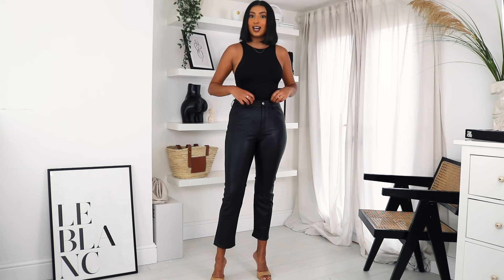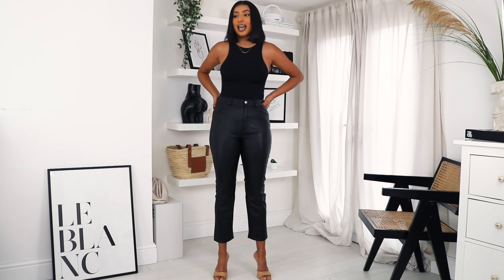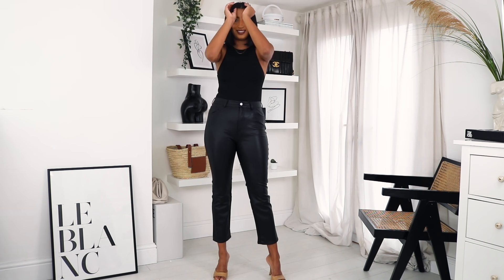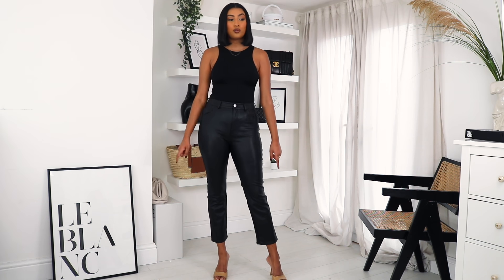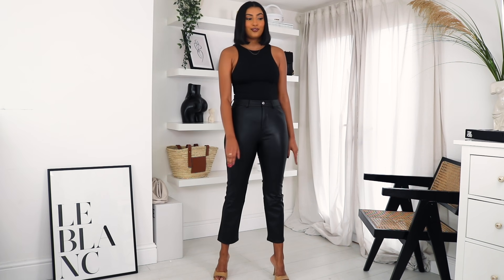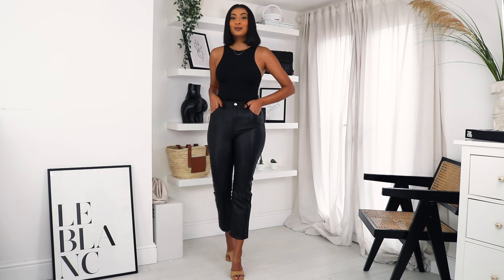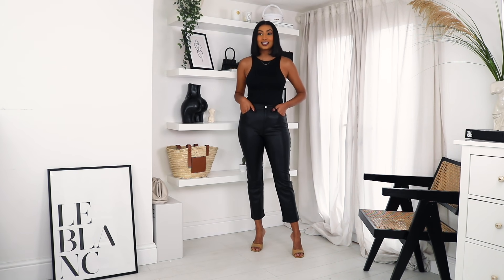They fit snug, so definitely size up in these. I just love them so much I had to get them in white as well — I'll show the white ones in a bit. I've styled them with a basic Zara bodysuit just to show off the leather pants. They're like slightly cropped with a little bit of a flare — I wouldn't call it a full flare but it's a cropped flare kind of shape. I'm just obsessed; I can't believe they were £19.99. They look and feel incredible, so this is one thing you need to get.